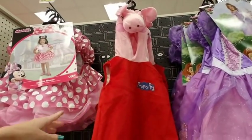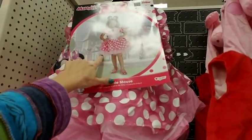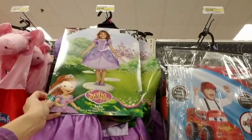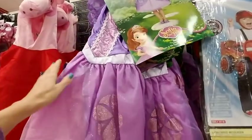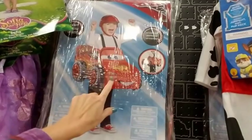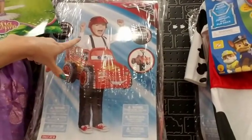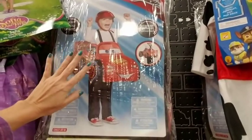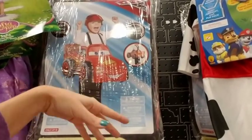Peppa Pig kind of came along after my kids got older and they never really cared about it. Mini Mouse — that's sweet, very cute. And then we have Sofia the First; it kind of looks like Rapunzel's dress. Oh my god, Lightning McQueen! My younger son wanted this costume when he was little, about this size, and I got it for him. He loved it so much he wore it around the house for weeks before Halloween, and then he wanted to wear it again the next year, so I said okay.